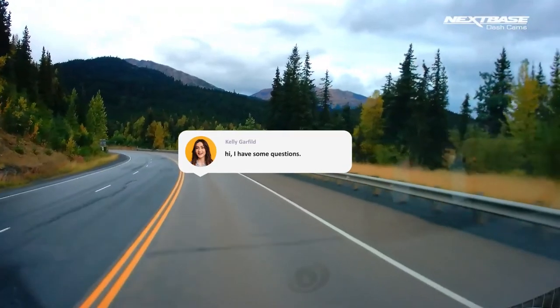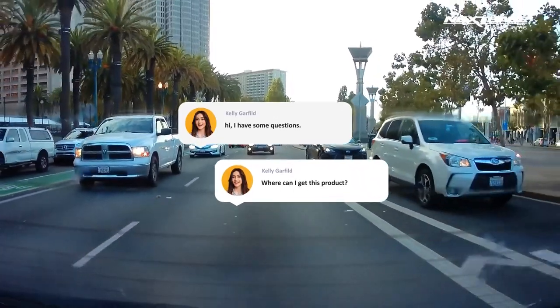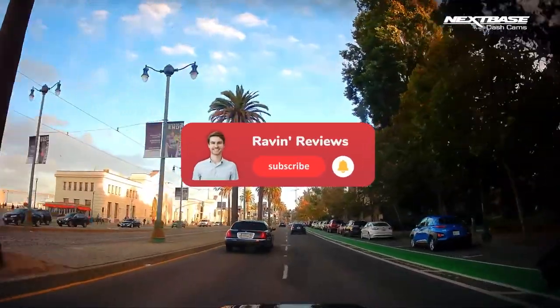Leave a like if you enjoyed this video, and let us know in the comment section what your thoughts are of this dashcam. Don't forget to subscribe so you get notified of more Raven Reviews content, and we'll see you in the next one.